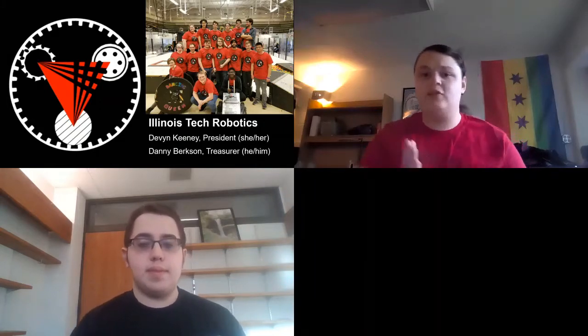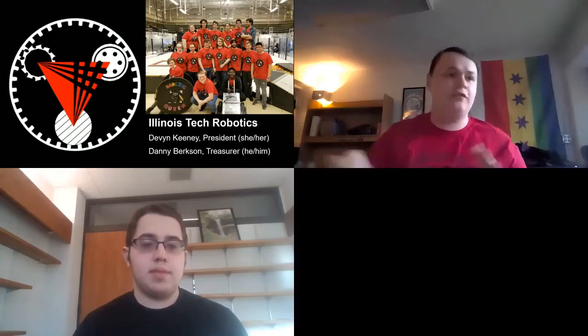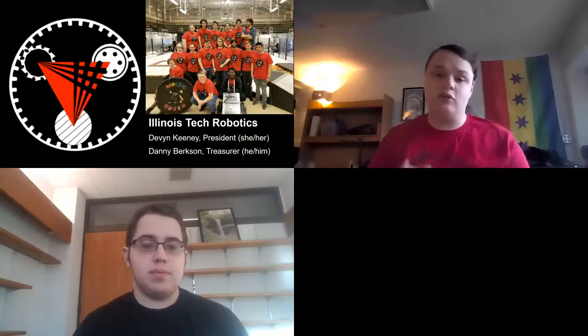We're super excited to talk to everybody about what we do. A quick overview: ITR is the oldest active robotics club at IIT. We've been active since about 2004. We have lots of different projects. The first thing I'm going to talk about is a competition we go to called MRDC.